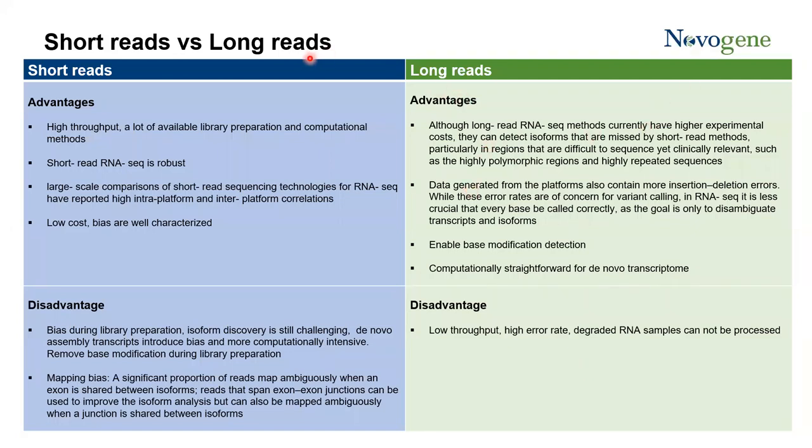Different methods have their own strengths and weaknesses. For short-read sequencing, the strengths are high throughput, many established wet lab methods, and many computational algorithms for data analysis. The performance is very consistent and the sequencing cost is low, with well-characterized biases. The disadvantages include difficulty with assembly of complex transcriptomes, bias during library preparation like cDNA synthesis and PCR amplification, and mapping bias where the algorithm has difficulty mapping reads confidently to the reference genome.